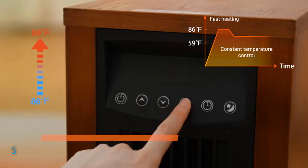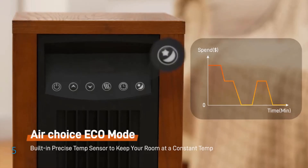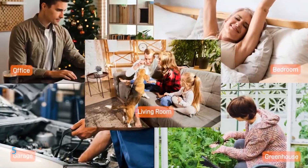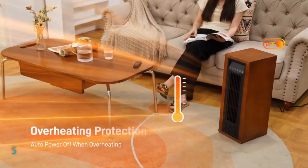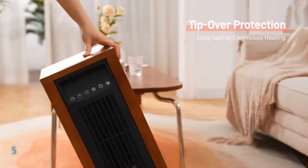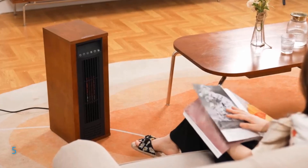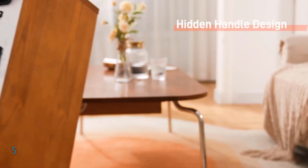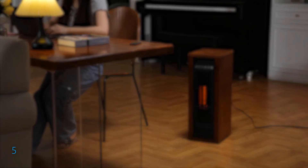Equipped with three heating modes and an adjustable thermostat, this heater allows precise temperature control from 59 to 86 degrees Fahrenheit, ensuring optimal comfort while conserving energy. The user-friendly LED display, quiet operation with a noise level of only 35 decibels, and a 12-hour timer enhance convenience, making it easy to create a cozy atmosphere at any time. Safety is a priority with this ETL-certified heater, featuring a child lock, tip-over and overheat protection, along with a cool-touch wood exterior and reinforced plug to prevent short circuits. The AirChoice Infrared Heater offers a reliable and stylish heating solution.